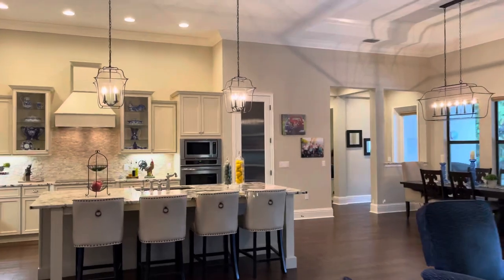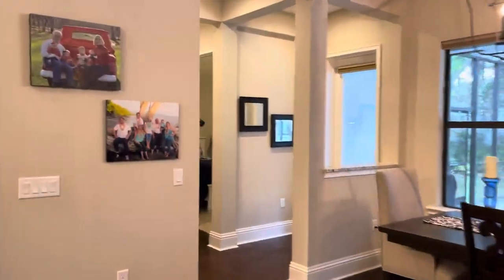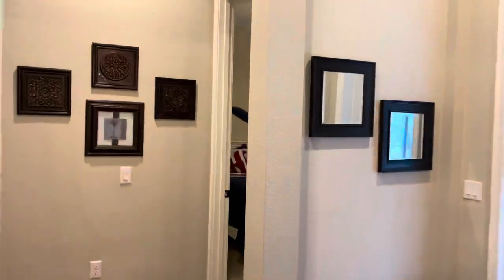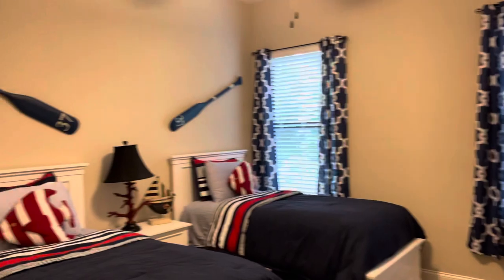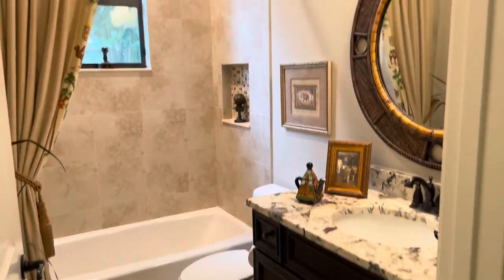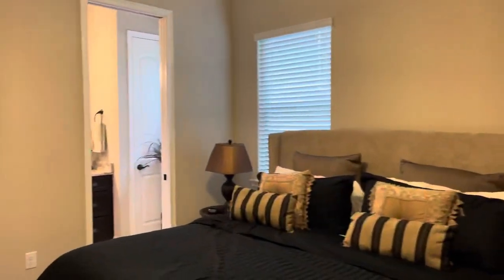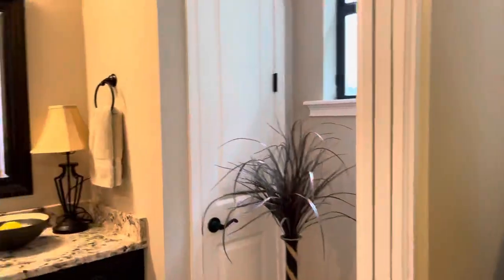The other side of the home has the other two bedrooms and two full baths. Good-sized bedrooms. Full bathroom here with a tub-shower combination. And then this bedroom has a bathroom inside of it, so it would be a great teenage suite.